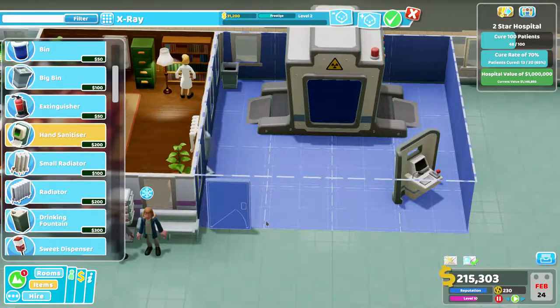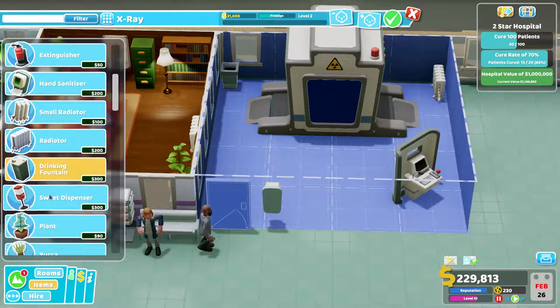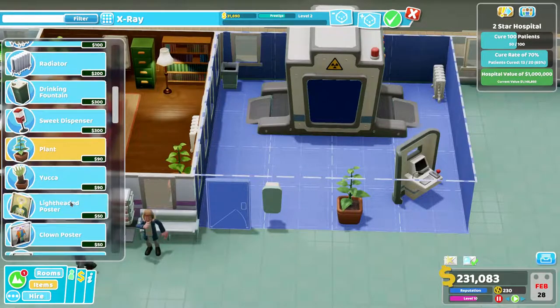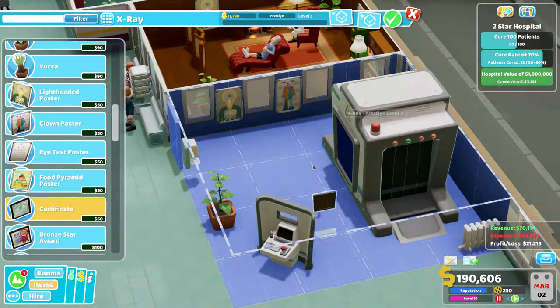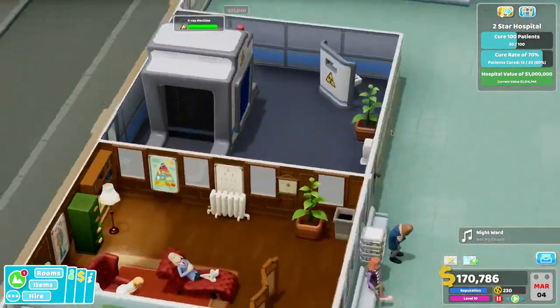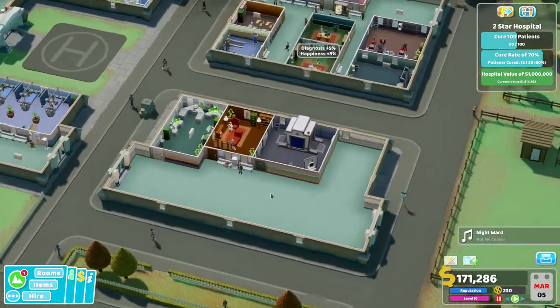A big bin — I think the hand sanitizer gives the VIP a little bit more confidence in your cleanliness, although to be quite honest when he came last time he said the place is a hellhole. Let's get a plant in and get up to level three — there we go, we're up to level three — and a little certificate on the wall. Right in the middle there we go. So we've got a little X-ray room, that's lovely.